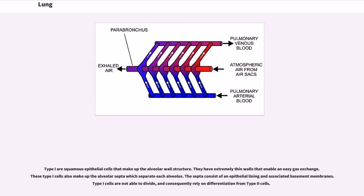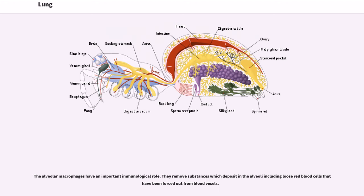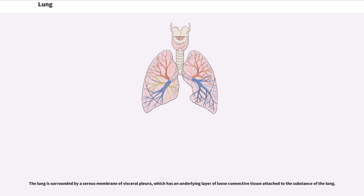Type I cells are not able to divide, and consequently rely on differentiation from type II cells. Type II are larger; they line the alveoli and produce and secrete epithelial lining fluid and lung surfactant. Type II cells are able to divide and differentiate into type I cells. The alveolar macrophages have an important immunological role. They remove substances which deposit in the alveoli including loose red blood cells that have been forced out from blood vessels. The lung is surrounded by a serous membrane of visceral pleura, which has an underlying layer of loose connective tissue attached to the substance of the lung.